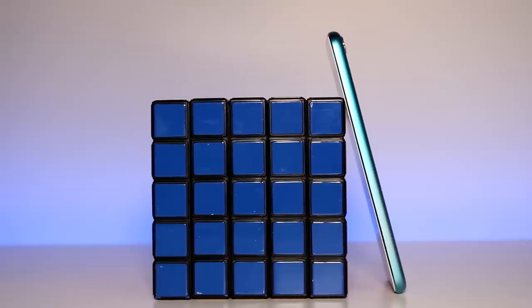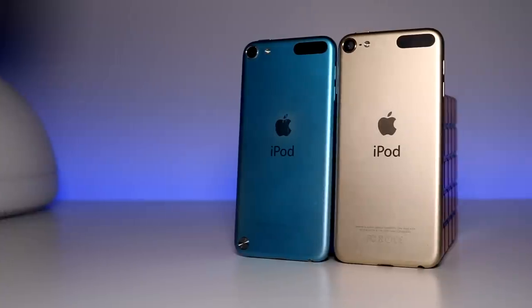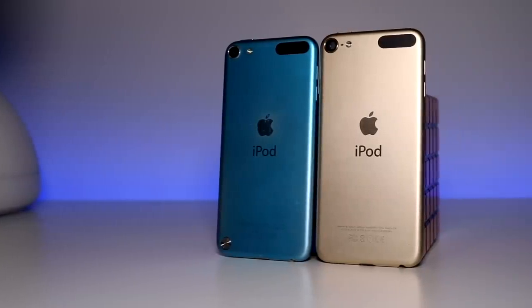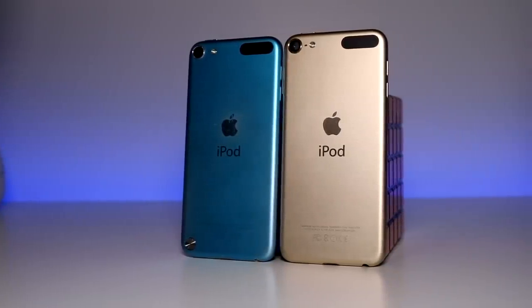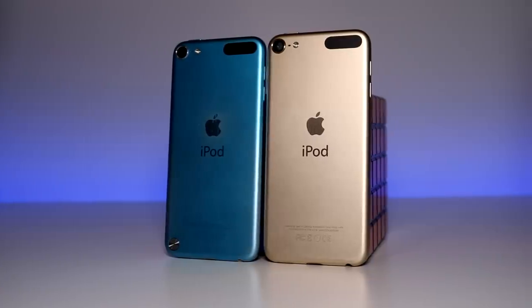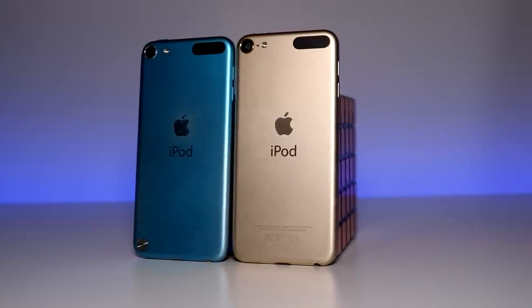It brought a somehow thinner and lighter body than the previous generation and had an all-aluminum enclosure, quite similar to the iPhone 5 that was released the same year. The design is something that still looks and feels very good, to the extent that it was actually reused by the iPod 6 that was released three years later. It's fairly basic and comes in a few different color variations.